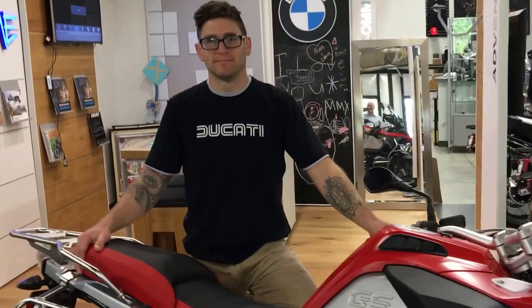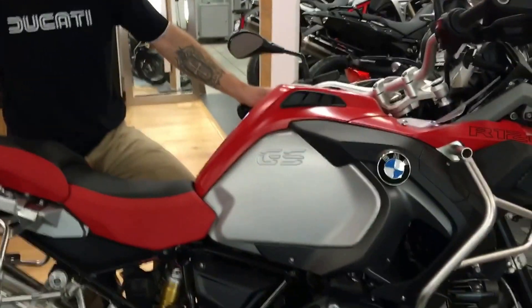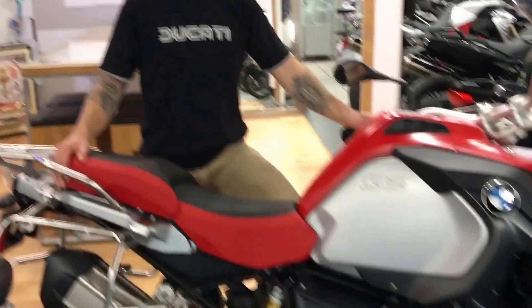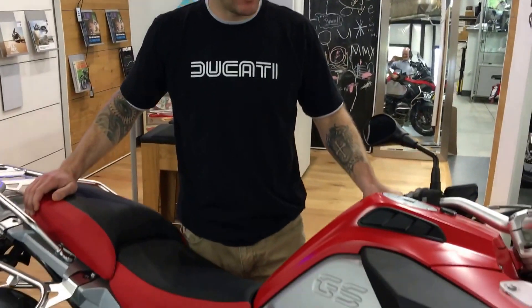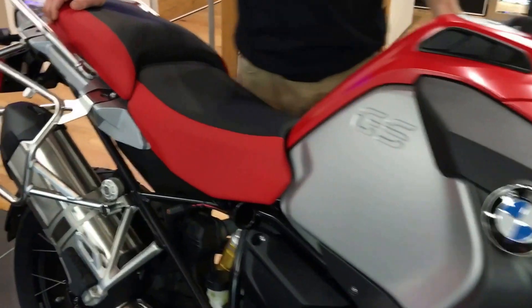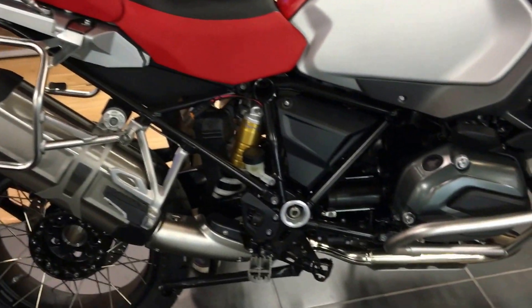Good morning Justin. Good morning Don. Here we are again. Justin Prans, our general manager here at Pandora's, has been doing a series of walk-around videos and we're just choosing some of our best sellers to start with. So take it away Justin. That's right — please ignore the Ducati t-shirt. I didn't think about that this morning. Today we're going to talk about the 2016 GS Adventures. We actually have the largest GS inventory in the southern region right now.